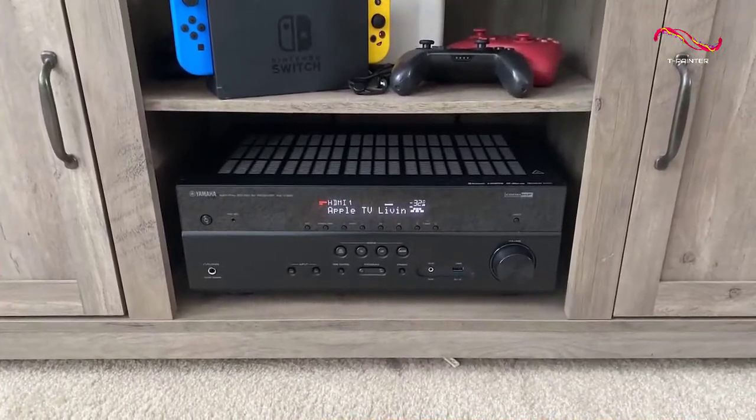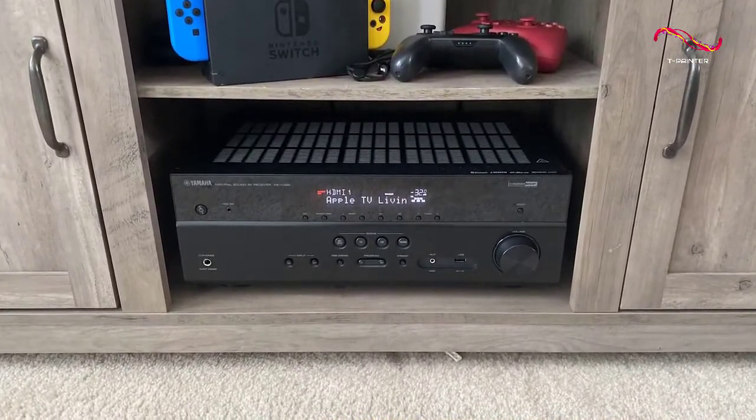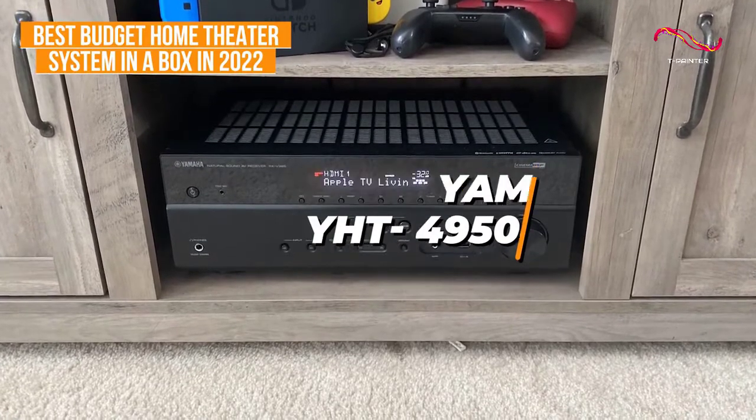If you're looking for an inexpensive option that offers solid sound quality, high-quality components, and an intuitive setup process, the Yamaha YHT4950U is my choice as the best budget home theater system in a box in 2022.